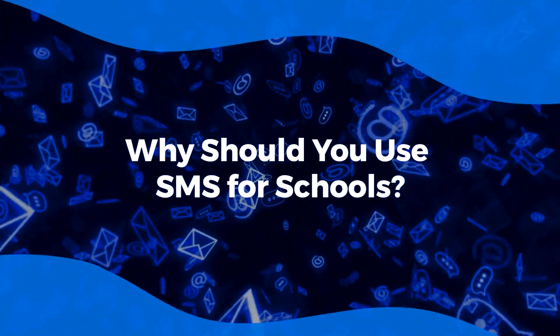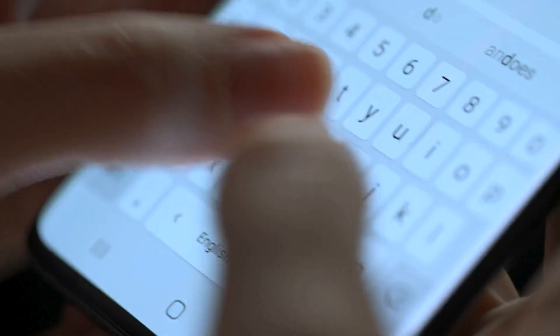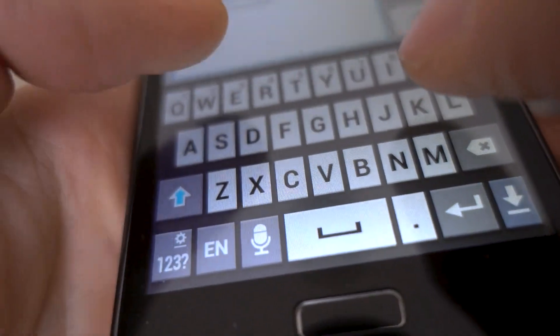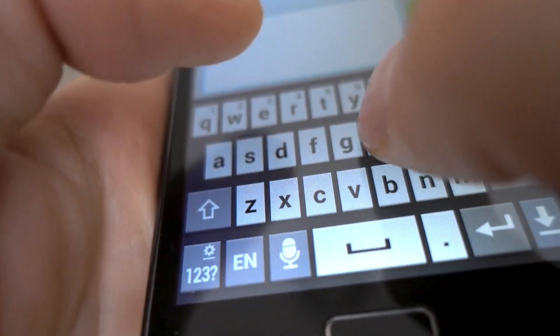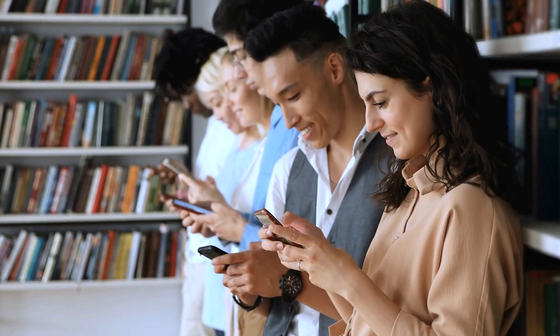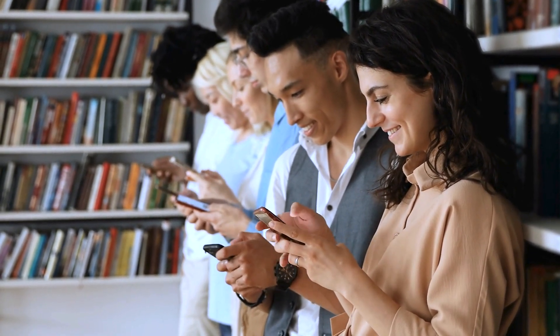Why should you use SMS for schools? Here are a few reasons why SMS for schools is a good idea. First, Immediate Communication. SMS allows schools to send instant notifications to parents and students. Whether it's about sudden school closures, emergencies, or reminders about upcoming events, SMS is the fastest way to get the message out. And since most people always have their cell phones on them, SMS notifications are more likely to be seen immediately compared to other forms of communication like emails or letters.